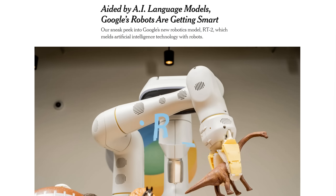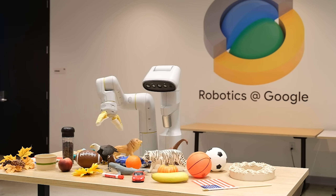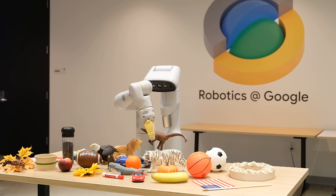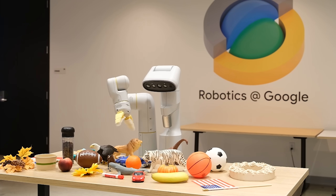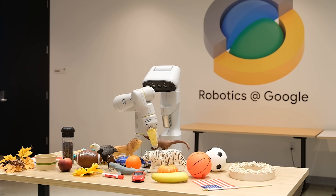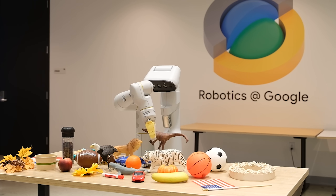Let's start with RT2, which as far as I'm concerned could have been called R2-D2 or C-3PO, because it's starting to understand the world. In this demonstration, RT2 was asked to pick up the extinct animal — and it picked up the dinosaur. Not only is that manipulating an object it had never seen before, it's also making a logical leap that is extremely impressive. It had to have the language understanding to link 'extinct animal' to this plastic dinosaur.